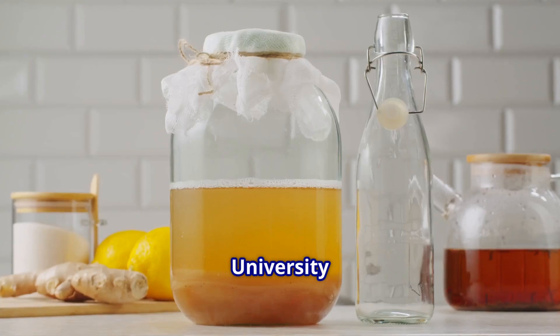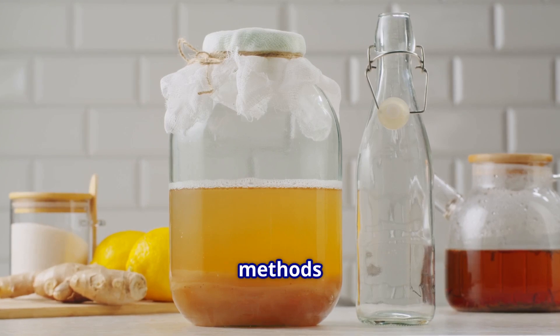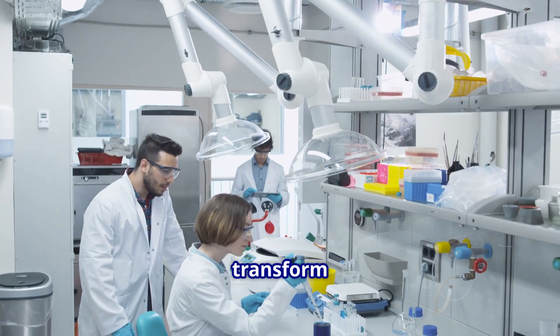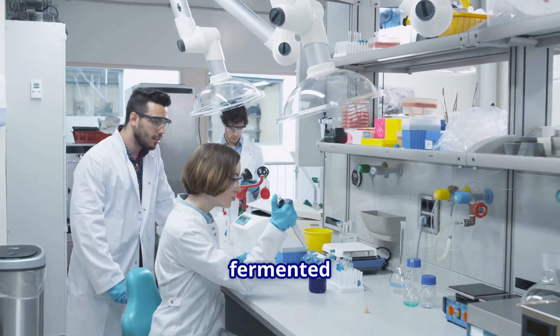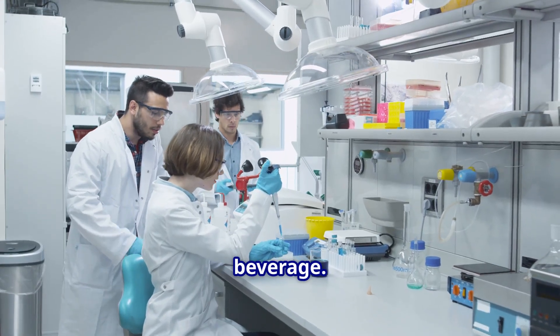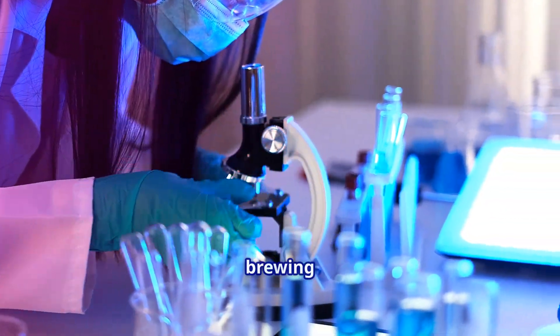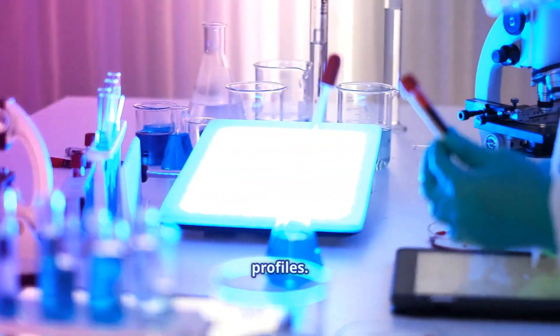Scientists at Shippensburg University have discovered methods to optimize kombucha brewing that could transform how we make this popular fermented beverage. Their research reveals specific techniques that dramatically improve both brewing efficiency and flavor profiles.